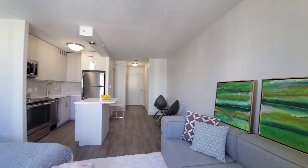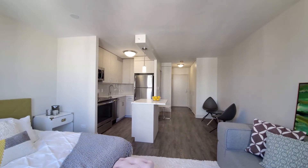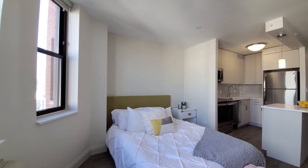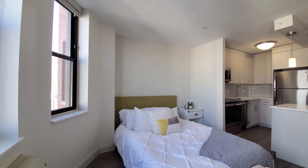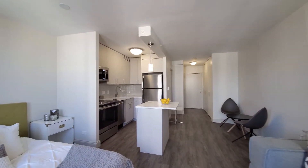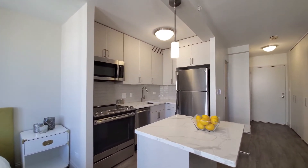River North Park has a wide variety of finished packages, and this is one of the completely updated units. It's wide, dark plank flooring throughout. Stainless steel appliance package includes a four-burner range,